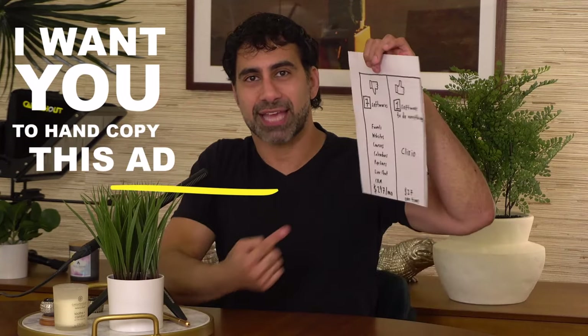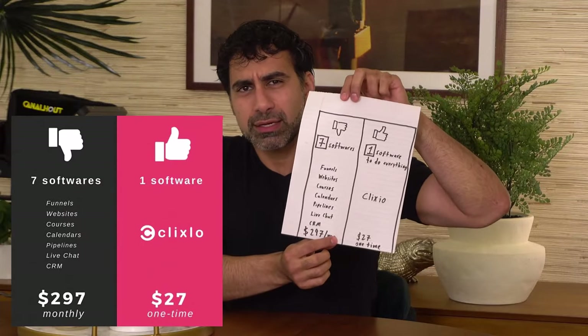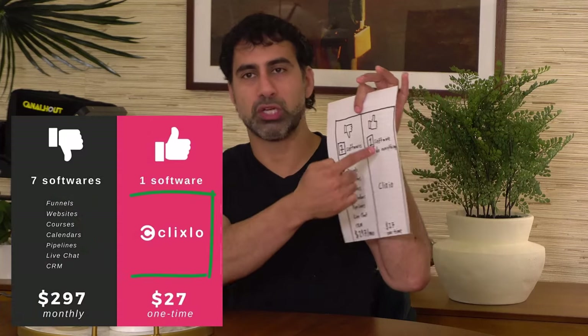I want you to hand copy this ad. Why specifically this ad? Because this is a simple ad that, in one little square, you could share on Instagram, on Twitter, on your blog, on your emails, all of your marketing sales pages, homepages, everything — you could show a company why it's almost silly to pay for all these different things when you could do it with one.